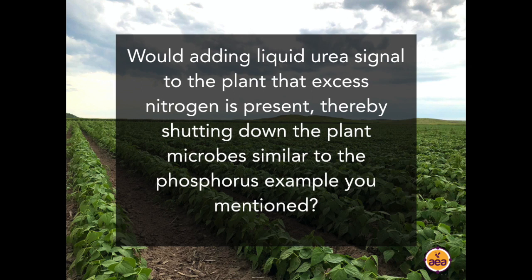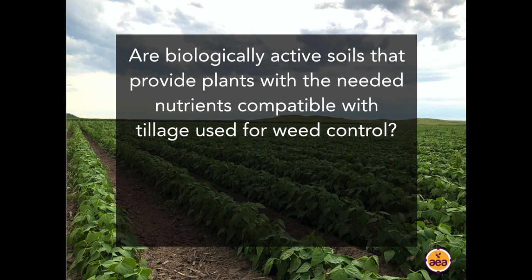Question from Matt: Would adding liquid urea signal to the plant that excess nitrogen is present, thereby shutting down plant microbes, similar to the phosphorus example? The answer is definitely yes — not just urea, but any soluble nitrogen: liquid 28, 32, even ammonium sulfate and ammonium thiosulfate. All forms of liquid nitrogen have the effect of shutting down the microbial fixation process of fixing nitrogen from the air, at least temporarily. The tools I described for reducing nitrogen applications are simply tools to start down this pathway and develop the soil biology, so that in two or three years we have enough data to be comfortable stopping nitrogen applications on some acres.